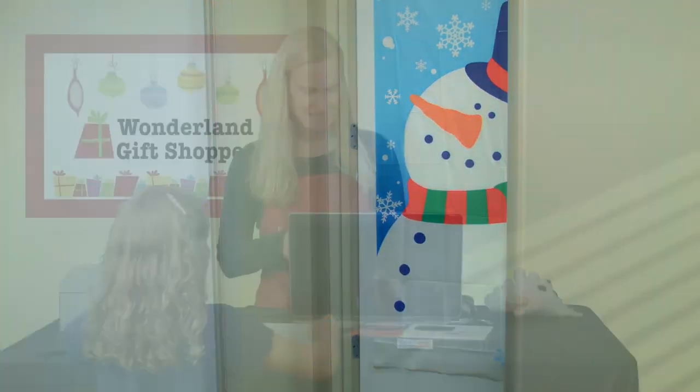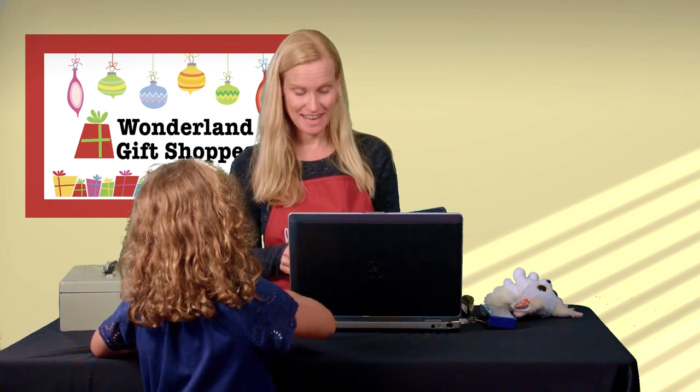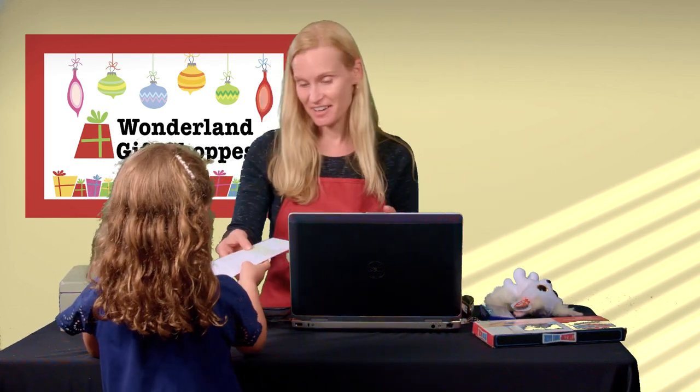Once you're done shopping, go over to the register. Those of you who are good in math, add up your purchases before you start to pay. Doing refunds holds up the line.